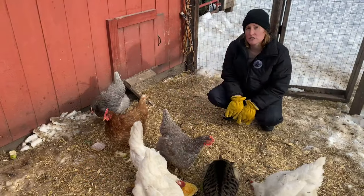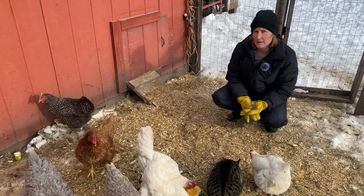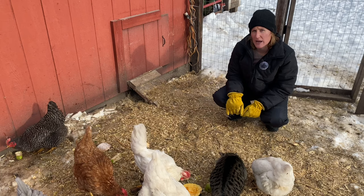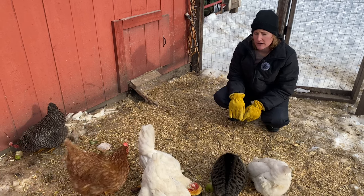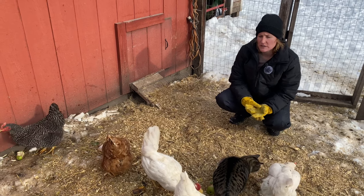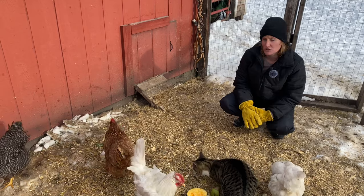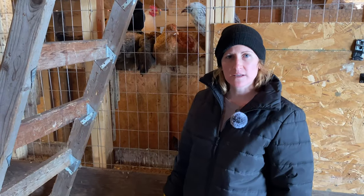Other things that chickens can eat would be grapes, berries of any variety — ours like blueberries, raspberries, blackberries. They can also have cabbage and broccoli, pretty much any vegetable, sweet potatoes — anything like that is always a good treat.